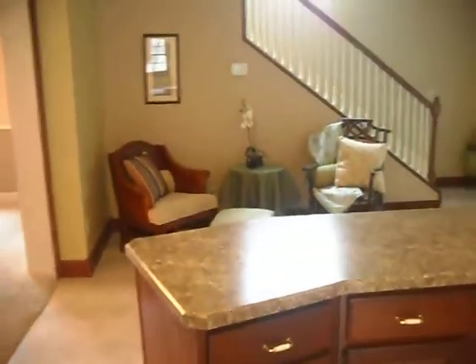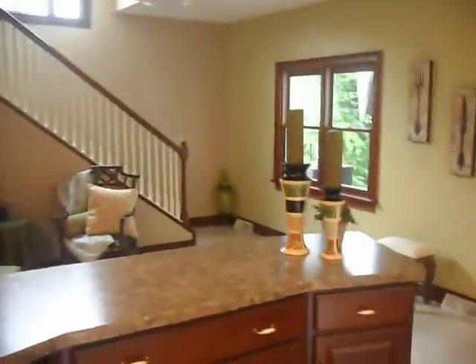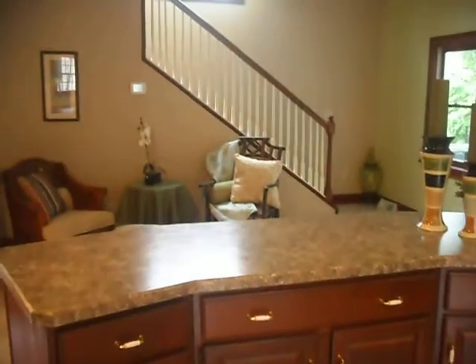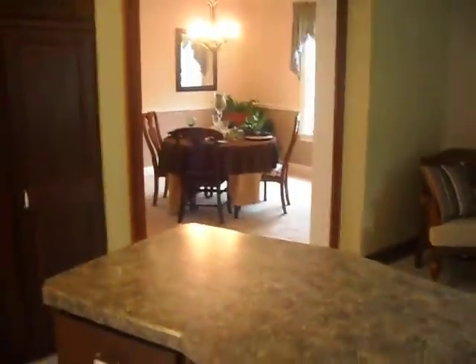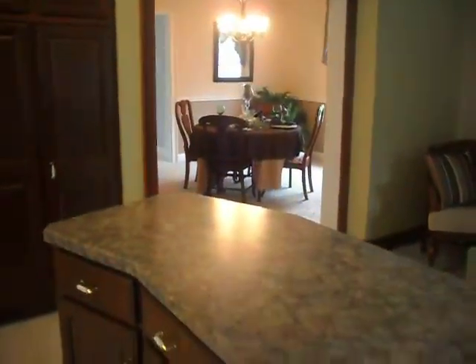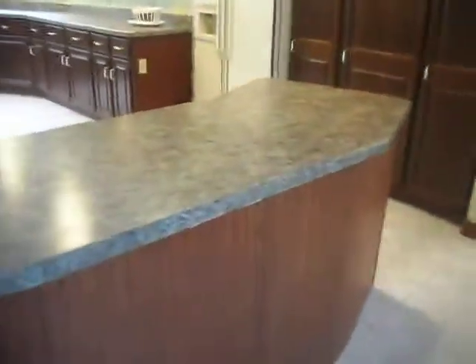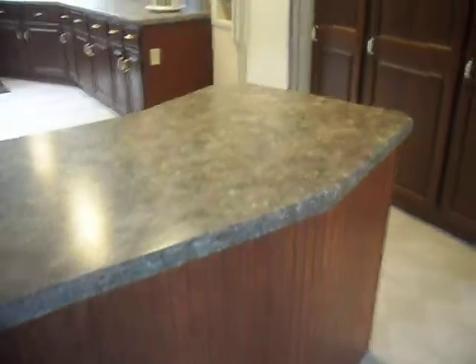The home stagers came in — Home Staged Right by Ellen Jane Cleveland — and they put their magical touch to the place, creating little vignettes throughout the house. That really gives you an edge when you're trying to sell a home. It doesn't look cluttered or too personalized, but you get a feel for what a place can be. They did a nice job.